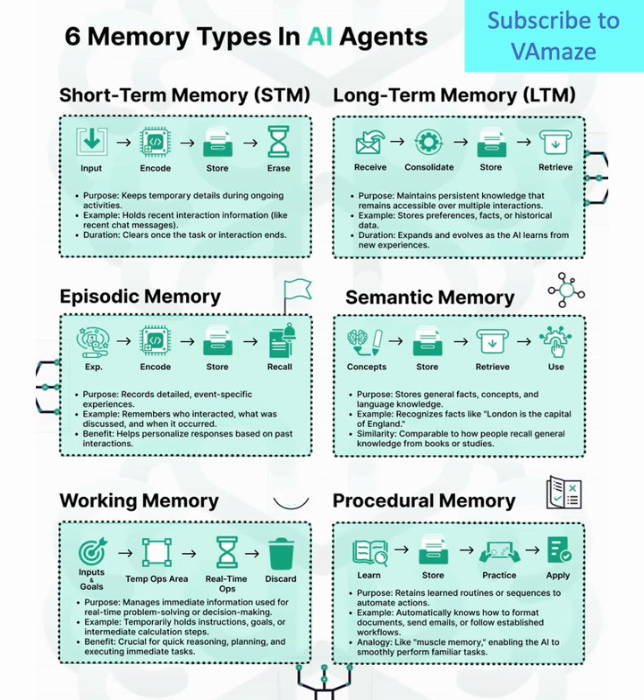Six, procedural memory. This is muscle memory for machines. It stores learned skills or routines, like how to perform a specific task repeatedly, enabling the AI to work faster and smarter.